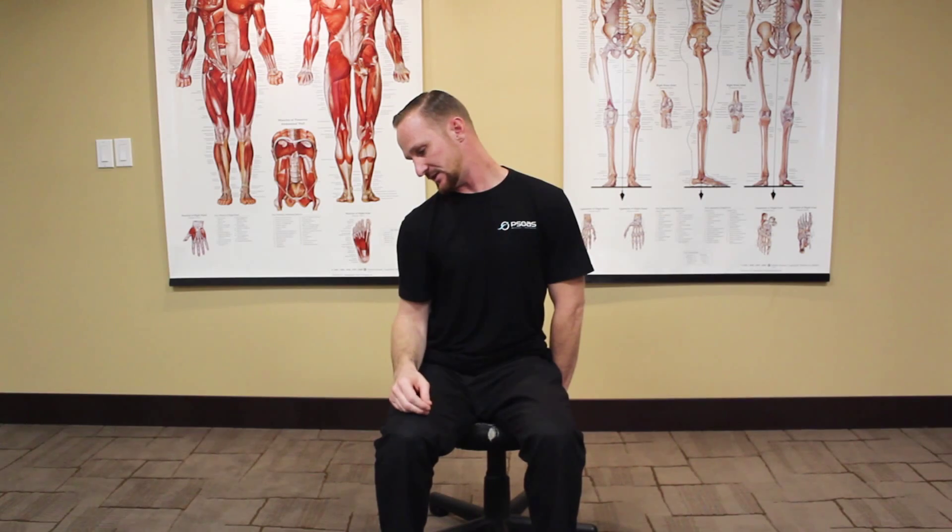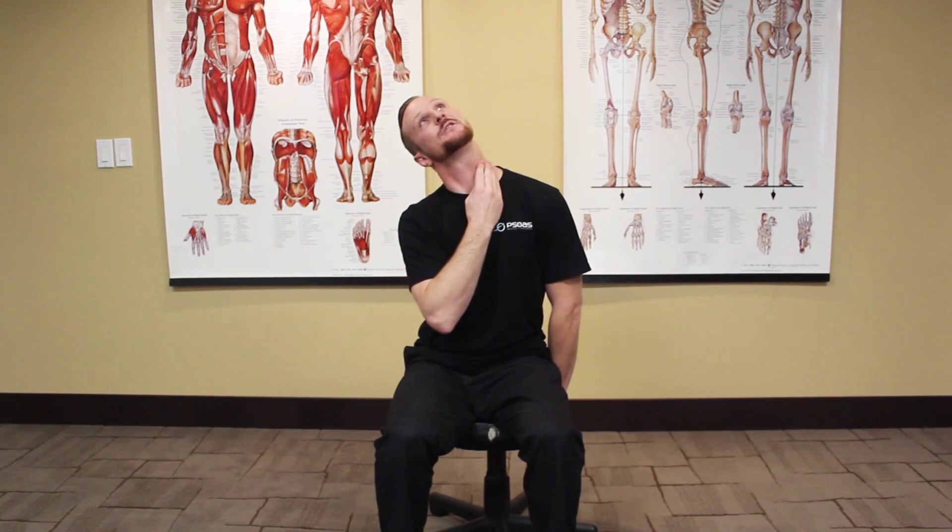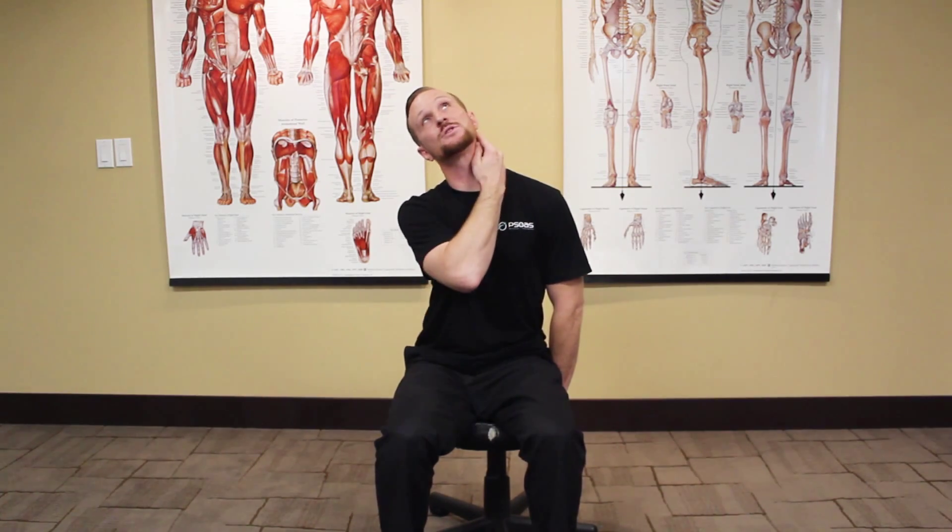I'll do this for 30 seconds to a minute. After that, keeping my ear still down, I turn my head all the way up. And that's really going to stretch the front part of the neck — for most of us, that's the more important part, the part that's shorter and the part that we need to lengthen more.